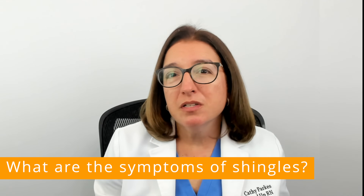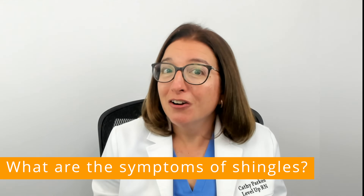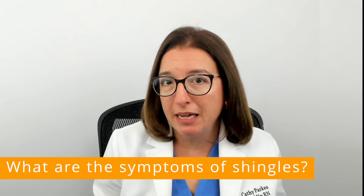For some people, symptoms may be very mild, such as mild itching. But for other patients, shingles can cause severe burning and shooting pain.